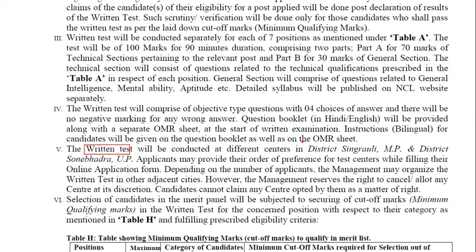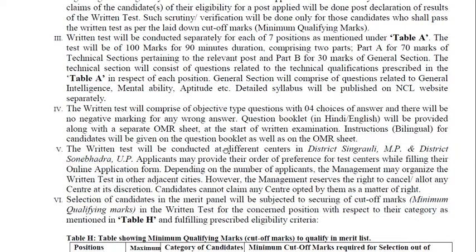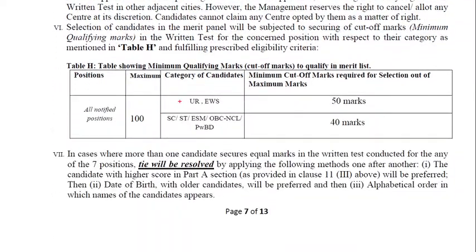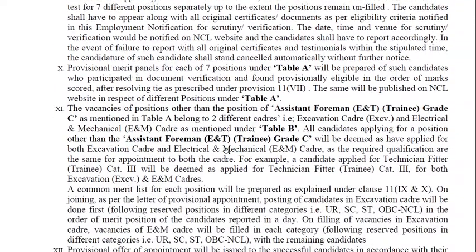The written test centers are in six districts. Candidates from Madhya Pradesh can provide their order of preference for the test center while filling the online application. For selection, candidates in the merit panel are subject to securing the cutoff mark. The minimum qualifying mark for the unreserved category is 40%, and different categories have their respective cutoff marks as given in the notification.